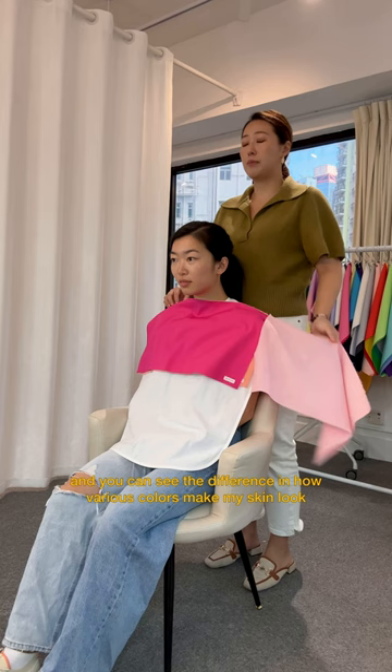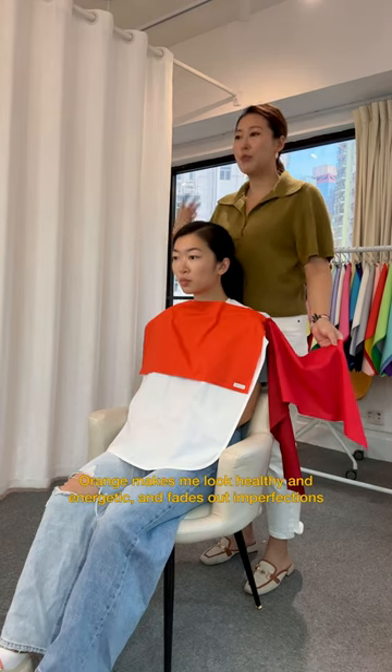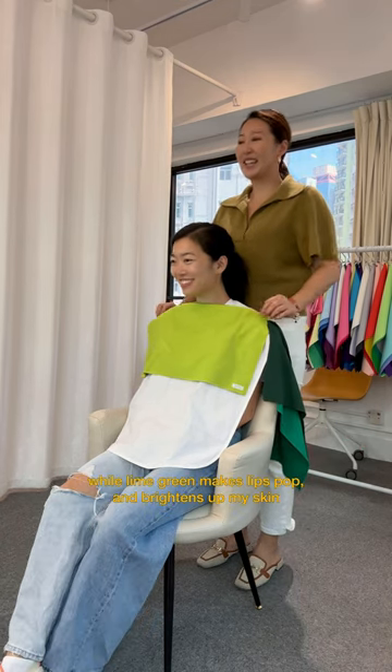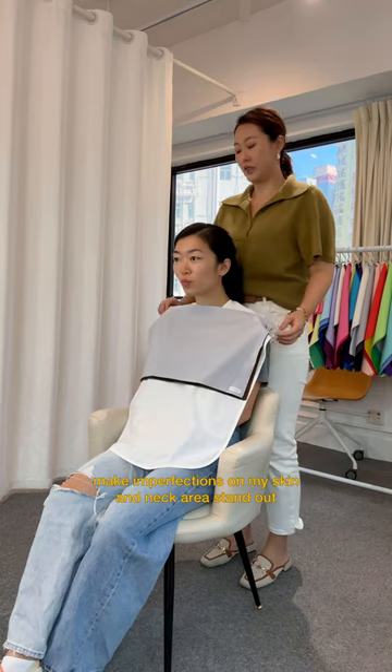We went through each color and you can see the difference in how various colors make my skin look. Orange makes me look healthy and energetic and fades out imperfections, while lime green makes my lips pop and brightens up my skin, while colors like dark green and gray make imperfections on my skin and neck area stand out.